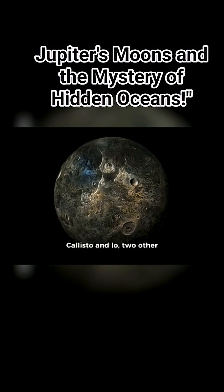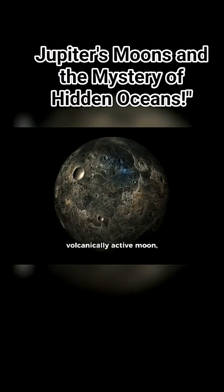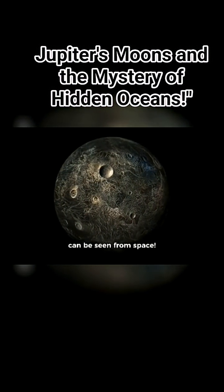And let's not forget Callisto and Io — two other moons of great wonder. Io is the most volcanically active moon, where eruptions of lava are so intense that they can be seen from space.